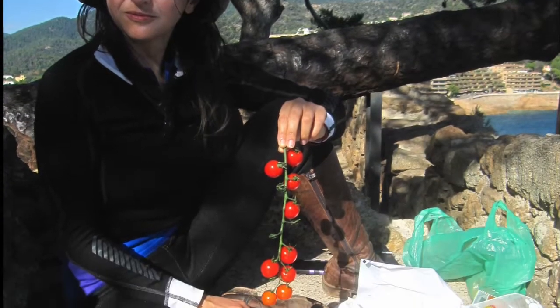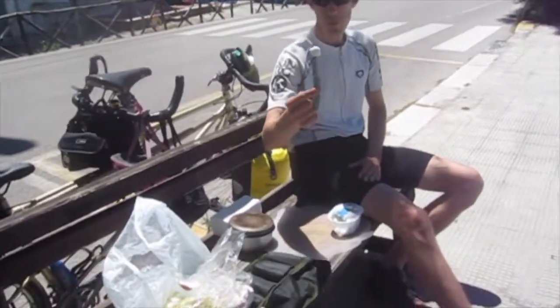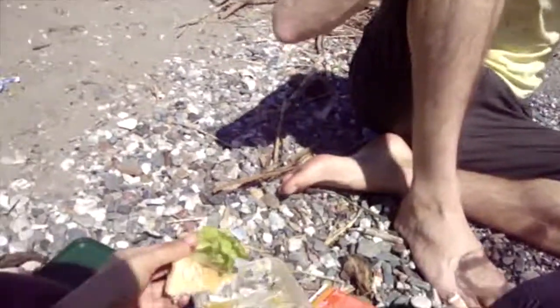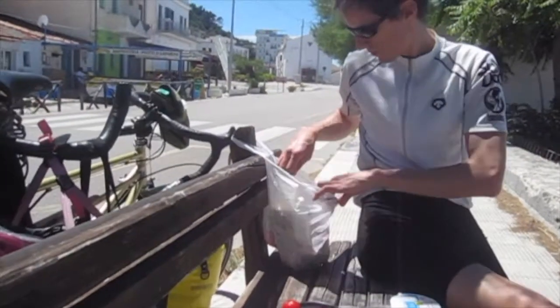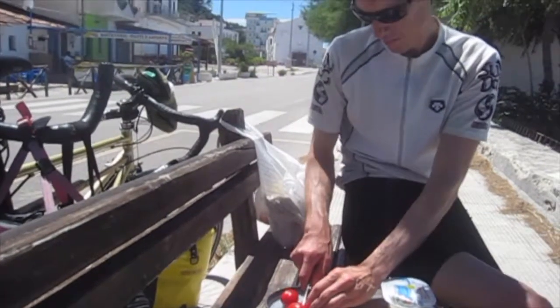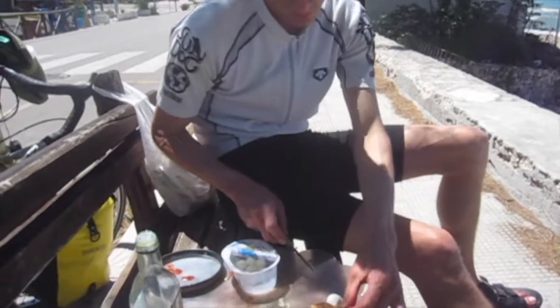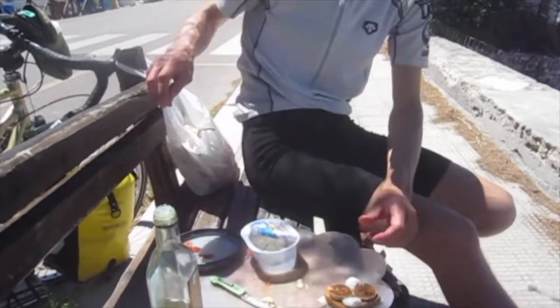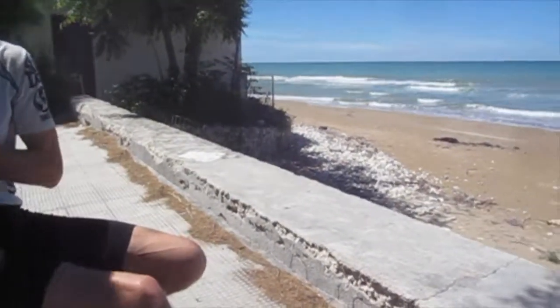Sometimes you have to eat on the side of the road, wherever you are hungry. It's recommended to bring a knife to cut your veggies and a cutting board — we use something very thin. We cook our meals on the road.